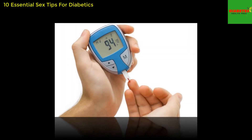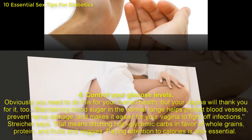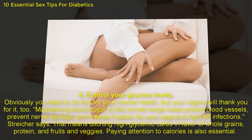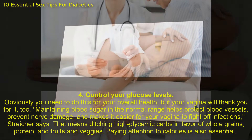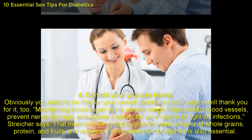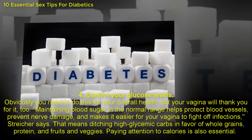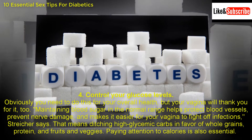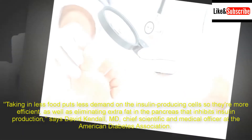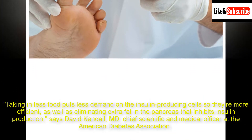4. Control your glucose levels. Obviously you need to do this for your overall health, but your vagina will thank you for it, too. Maintaining blood sugar in the normal range helps protect blood vessels, prevent nerve damage, and makes it easier for your vagina to fight off infections, Stryker says. That means ditching high glycemic carbs in favor of whole grains, protein, and fruits and veggies. Paying attention to calories is also essential. Taking in less food puts less demand on the insulin-producing cells so they're more efficient, as well as eliminating extra fat in the pancreas that inhibits insulin production, says David Kendall, M.D., Chief Scientific and Medical Officer at the American Diabetes Association.